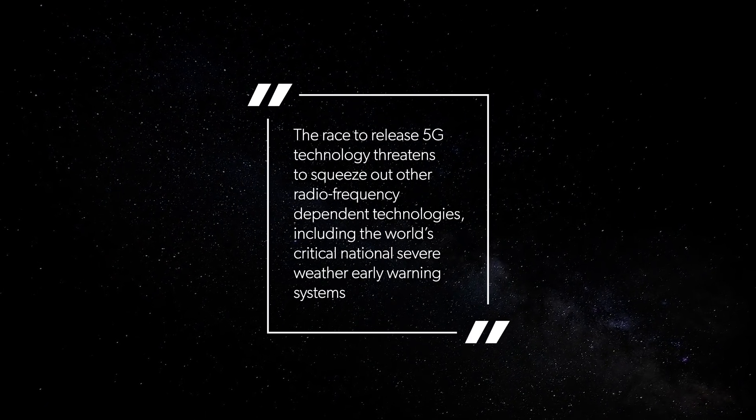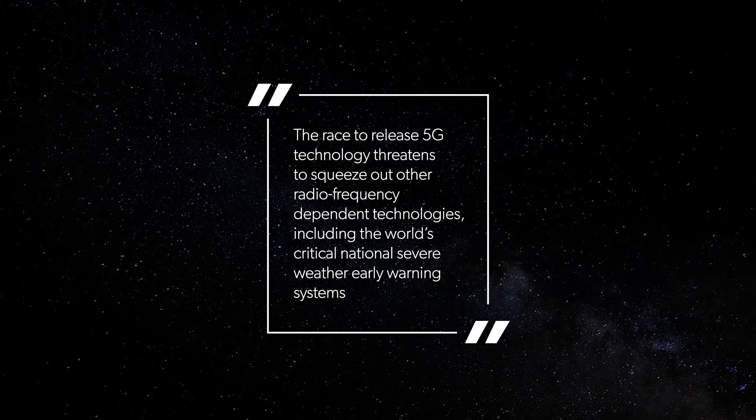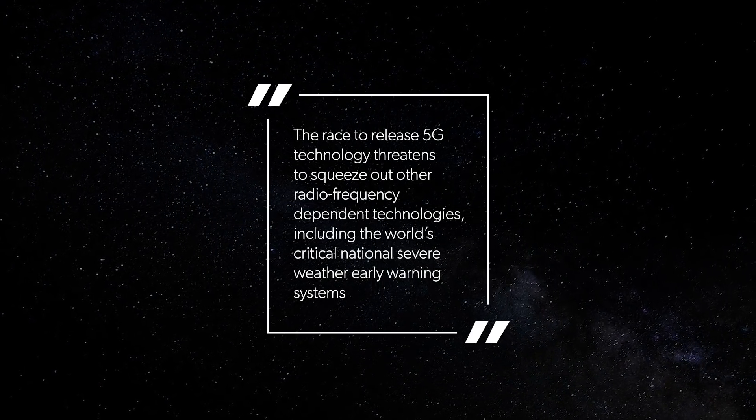Potential effects of this could be felt across multiple impact areas, including aviation, shipping, agriculture, meteorology, and warning of extreme events, as well as our common ability to monitor climate change in the future. The race to release 5G technology threatens to squeeze out other radio frequencies' dependent technologies, including the world's critical national severe weather and early warning systems. We've got to figure that one out for the future.